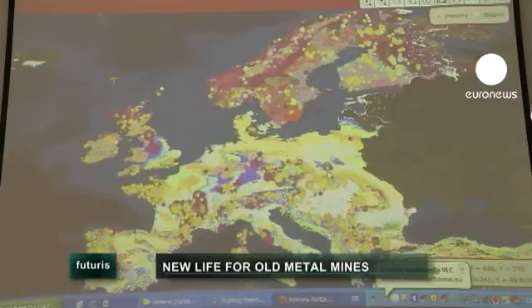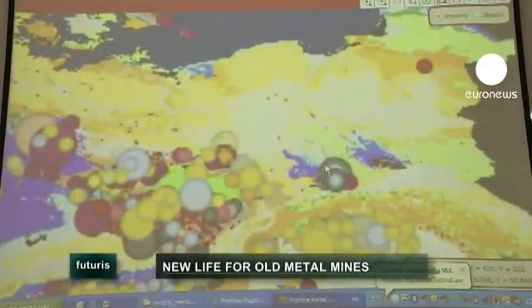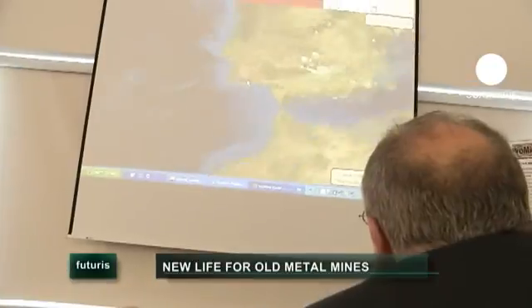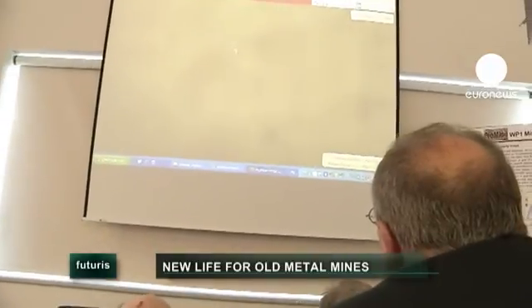French researchers have shown the first ever interactive online database detailing the metal resources deep underground in Europe. Each entry is represented by just over 40 fields in the database, described in minute detail: its type, geological formation, but also the production, reserve and resource levels too.